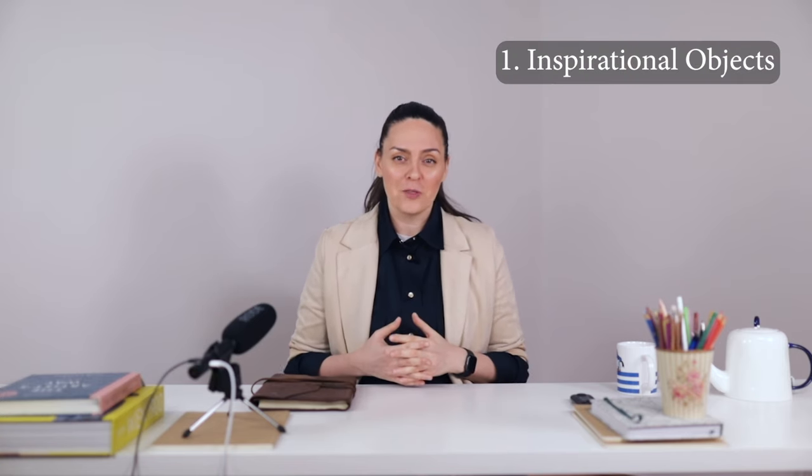Number one: inspirational objects. These are items that, for whatever reason, spark the desire to create. This might be items collected on trips, or a novel that inspires someone to write, a comic book that might inspire someone to draw, or a simple oil painting found in an antique shop that urges someone to paint.